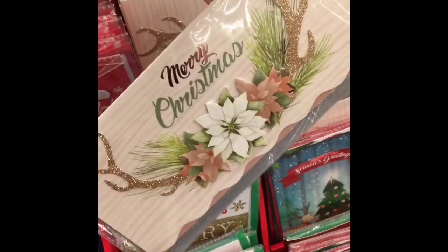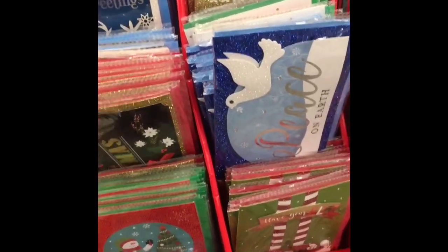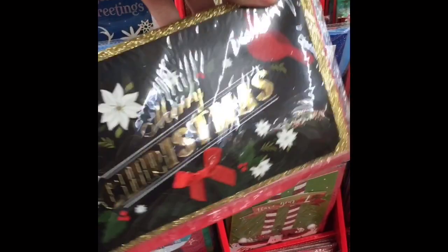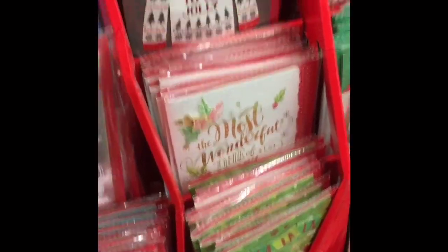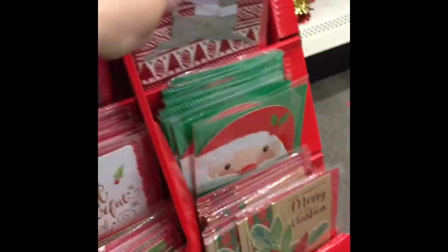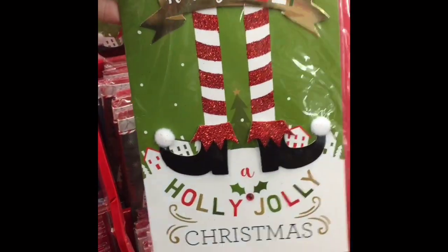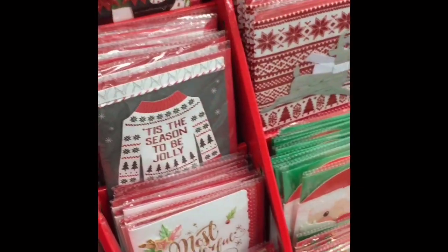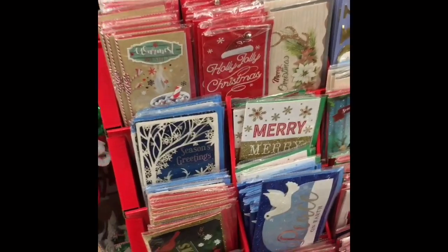They had a bunch of new holiday cards that were very pretty — I'm just going to show you some of the ones I thought were the cutest. That one was cute — it was actually like velvet, very fun. I love the ugly Christmas sweater one; they just had a lot of different kinds and they were very very pretty.